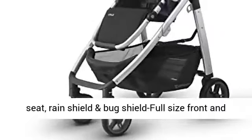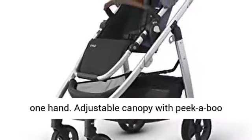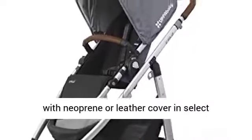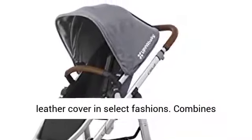Includes toddler seat, rain shield and bug shield. Full size front and rear facing toddler seat with 180 degree recline with one hand. Adjustable canopy with peekaboo window, extendable UPF 50 plus sun shade. Bumper bar with neoprene or leather cover in select fashions. One hand adjustable handlebar with leather cover in select fashions.